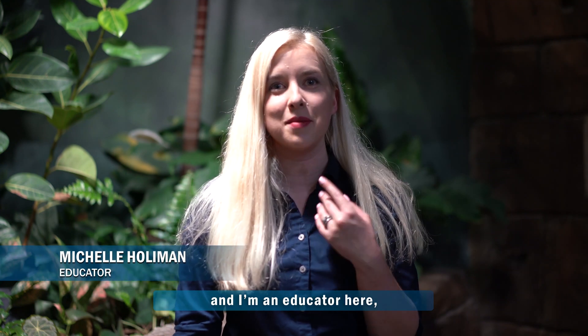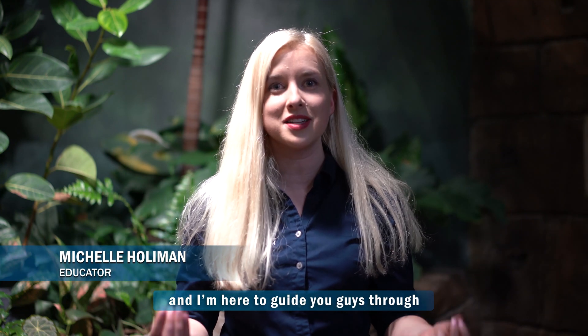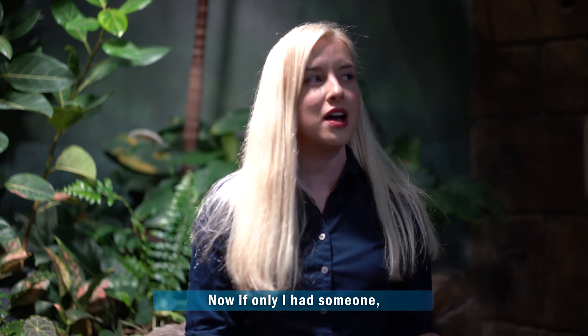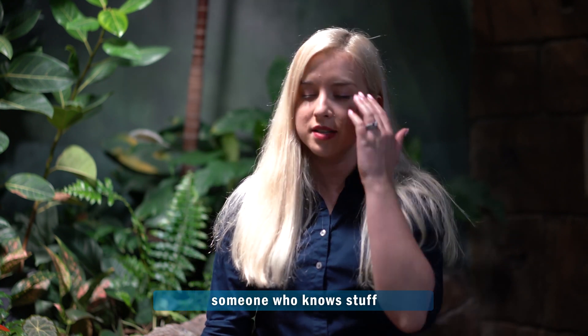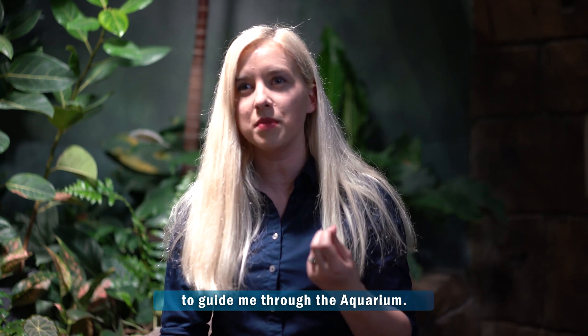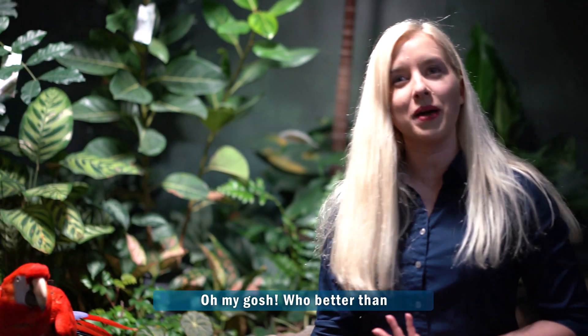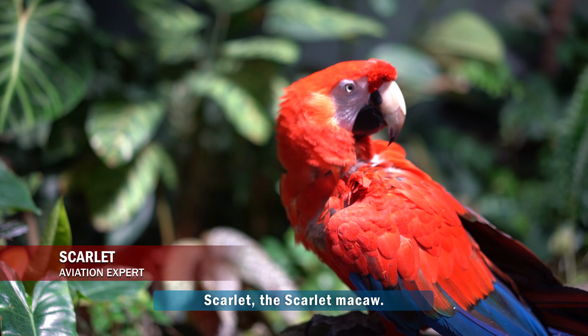Hi everybody, welcome to the Loveland Living Planet Aquarium. My name is Michelle and I'm an educator here, and I'm here to guide you guys through because you guys can't come to the aquarium right now, so we're going to bring the aquarium to you. Now if only I had someone who knows stuff to guide me through the aquarium — who better than Scarlet the Scarlet Macaw.